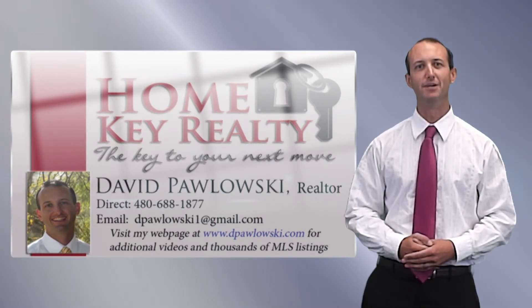I hope you found this information valuable, and as a third generation realtor, I look forward to being your resource for all your real estate needs.